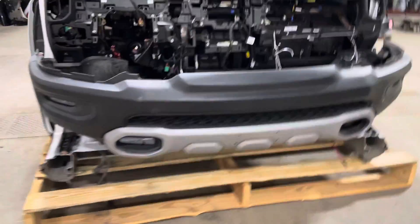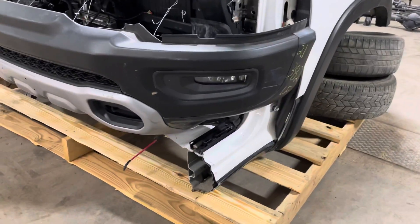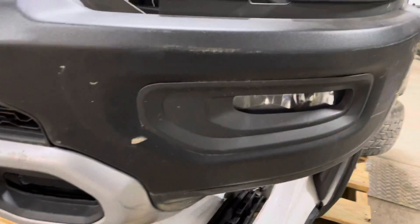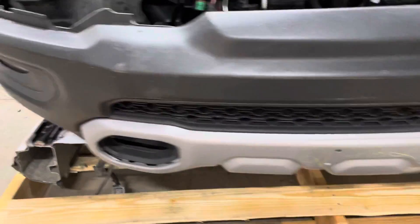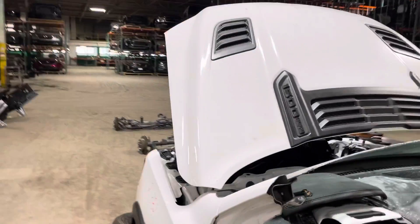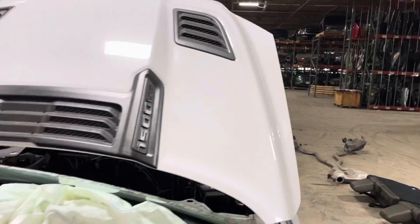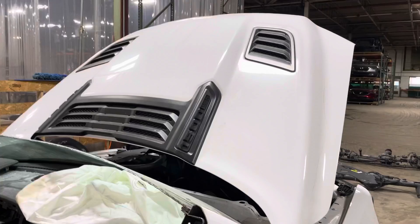Got your front bumper back here, good to go with all park assist and fog lights. Check out the hood — it is nice and complete with the three hood grills, had the 5.7 Hemi.